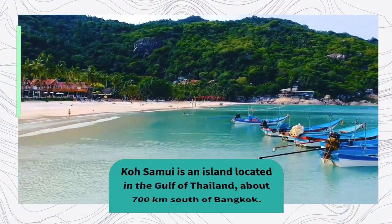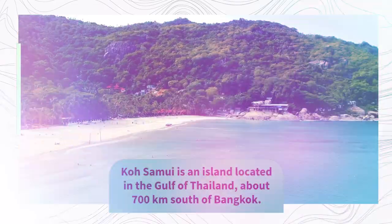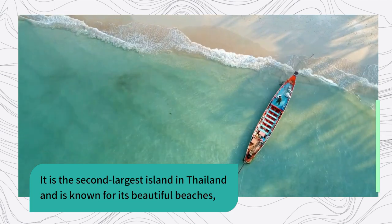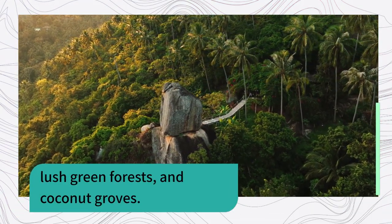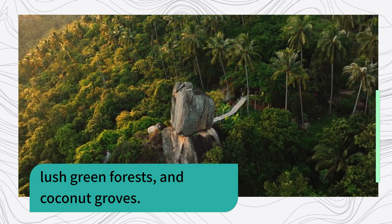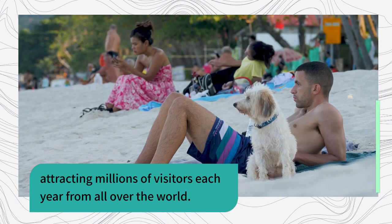Koh Samui is an island located in the Gulf of Thailand, about 700 km south of Bangkok. It is the second largest island in Thailand and is known for its beautiful beaches, lush green forests, and coconut groves. Koh Samui is a popular tourist destination, attracting millions of visitors each year from all over the world.